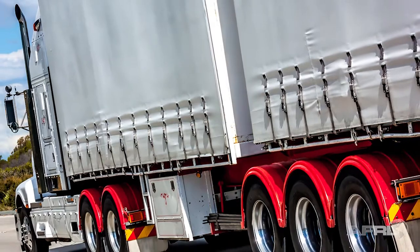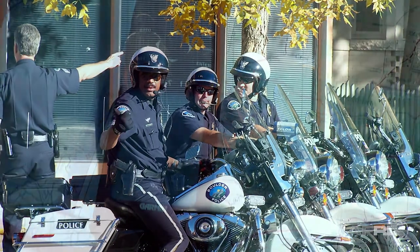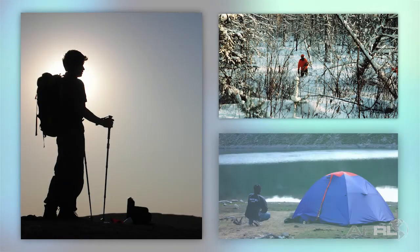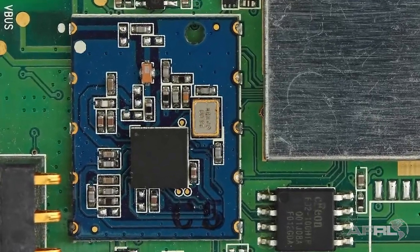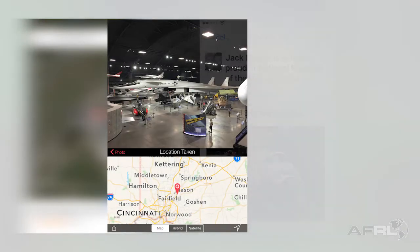Early civilian uses for GPS include trucking fleets, commercial airlines, and law enforcement agencies. As GPS receivers shrink in size, its uses multiply. The first handheld units allowed hikers, hunters, and campers to navigate rough terrain, track animals, or mark favorite hiking destinations. GPS can be used for boating, fishing, and other water activities. Today, GPS receivers have shrunk down to one inexpensive computer chip. Besides the obvious use of navigation, onboard GPS receivers allow for geotagging of photos, checking in a location on social networks, tracking down stolen phones, and countless other uses.